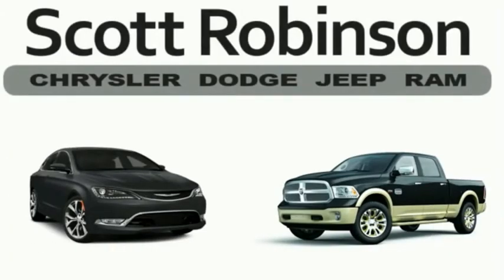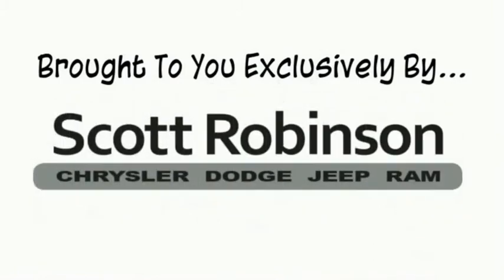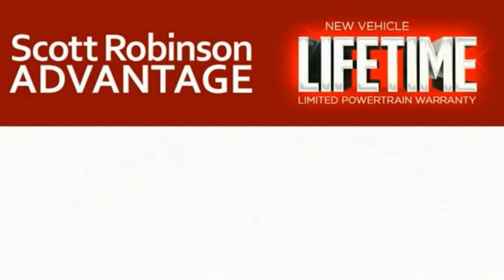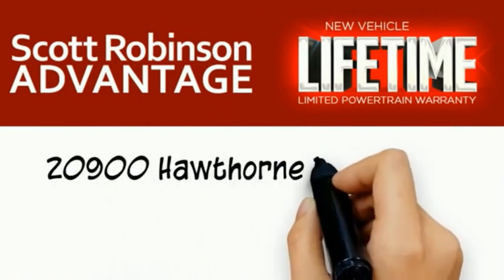Thinking about purchasing or leasing a car from Scott Robinson? Did you know that your new car is covered with a complimentary lifetime limited powertrain warranty? This is not just the manufacturer's warranty — this is something we bring you exclusively at Scott Robinson Chrysler. We call it the Scott Robinson advantage. We want a customer for life, so this is included at no extra charge. You're covered for as long as you own the vehicle. Thank you for choosing Scott Robinson.